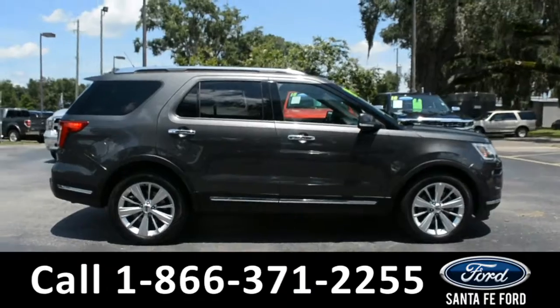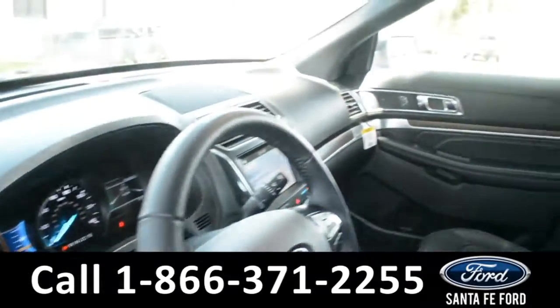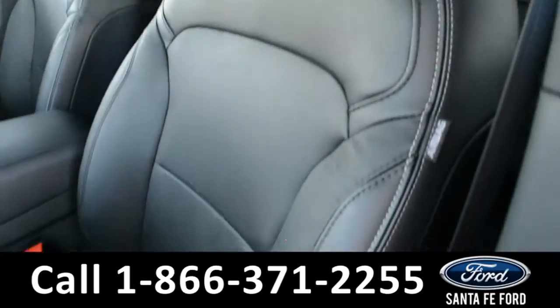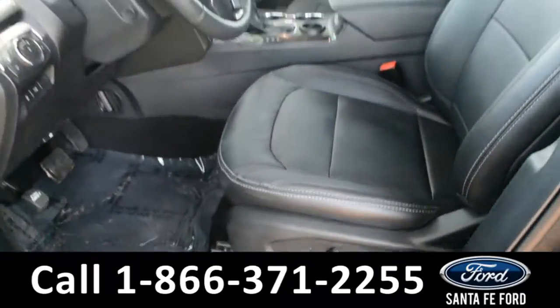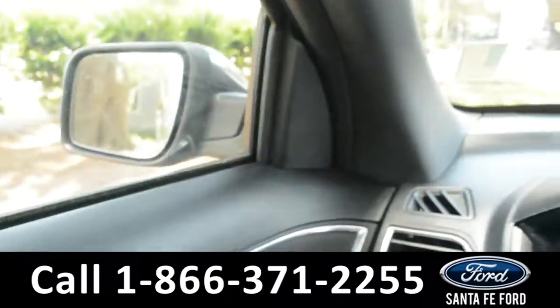Now let's take a look at the inside. Here's just a quick look into the front. The seats are black leather, powered, and they can be heated or cooled. There's powered windows, locks, and mirrors.